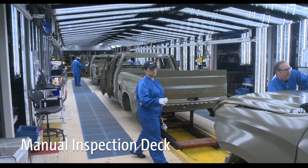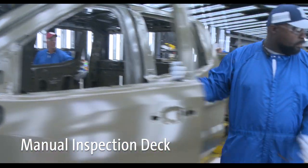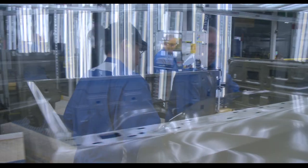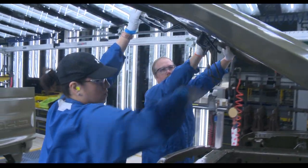When the truck leaves this oven, it travels to a manual inspection deck. Here, Fort Wayne Assembly team members carefully inspect the truck surface to ensure a defect-free finish in the E-coat layer. They also install a variety of production aids used during the remaining seal and paint process.